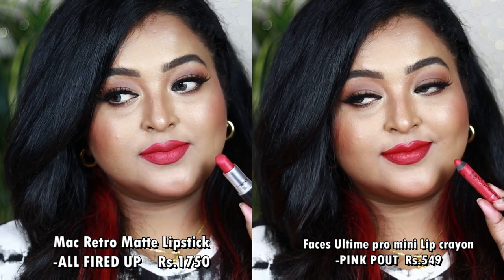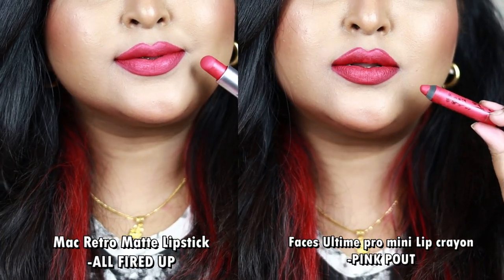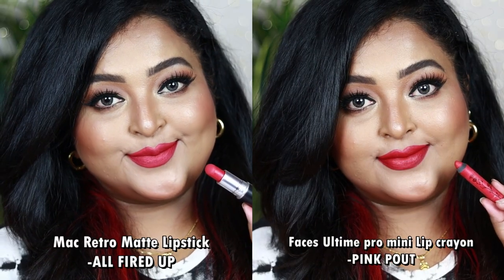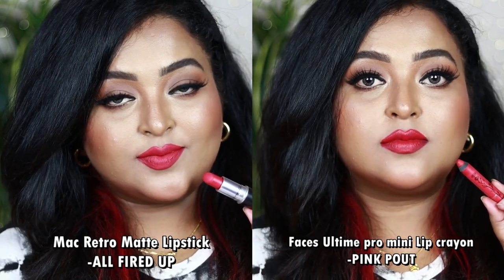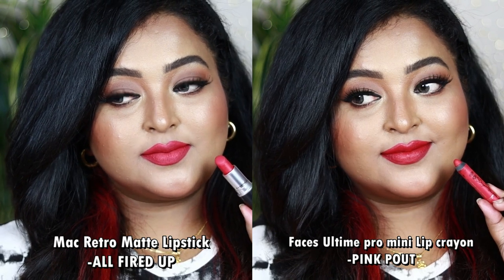All Fired Up is a 100% matte bullet lipstick — it glides on beautifully and gives a clean matte finish. Faces Canada's Pink Pout has a creamy formulation that settles to a soft rich matte with a creaminess you can feel and see. Both look so beautiful on the lips. If you have either one, you are sorted.